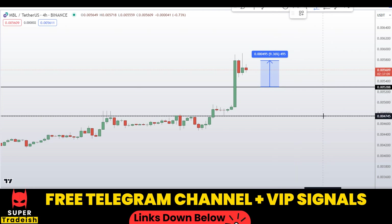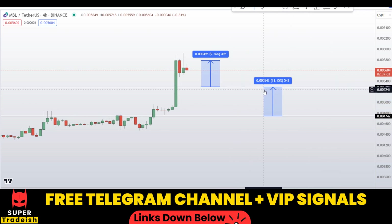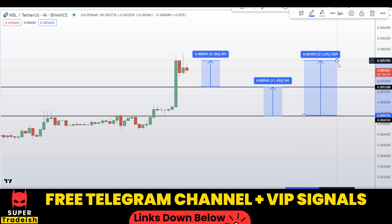Another scenario: if you buy at the second level, your take profit should be at the next resistance area — that could gain you around 11.45% without leverage. You could also target the high of this region, which could gain you around 21% without leverage.